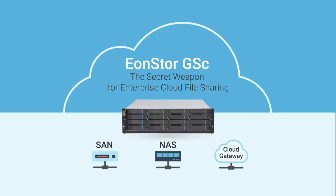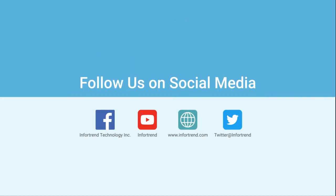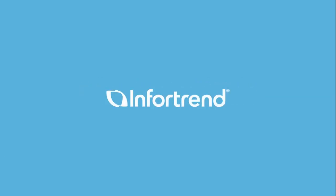With GSC, enterprise cloud file sharing can be easily achieved by adjusting resources between local and cloud dynamically. For more detailed information about GSC and other InfoTrend's highly demanded products and services, please follow us on these online platforms. Thank you for watching InfoTrend.